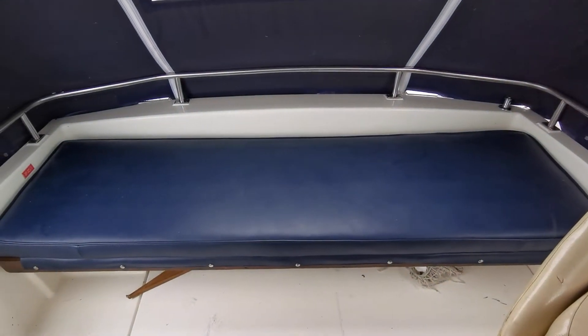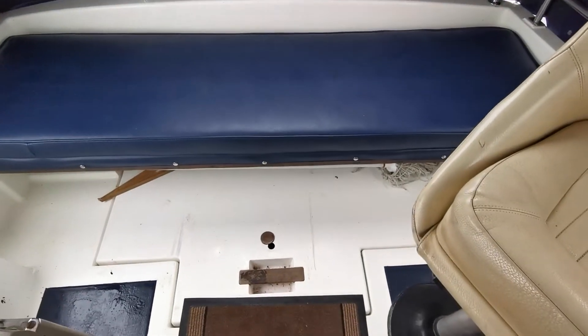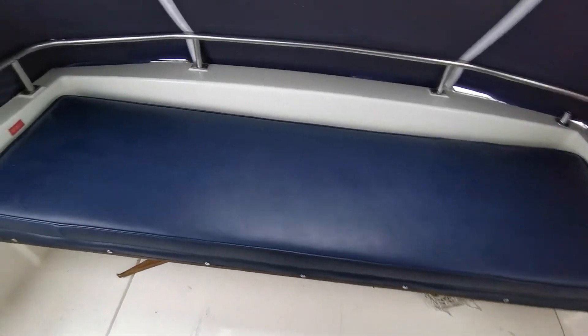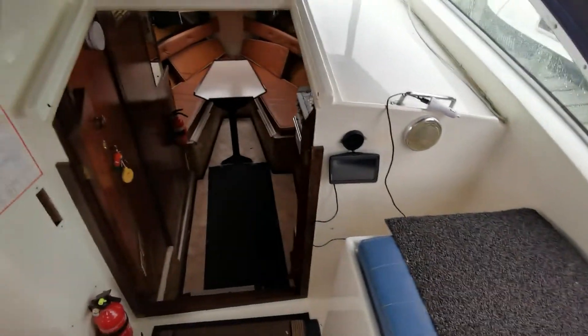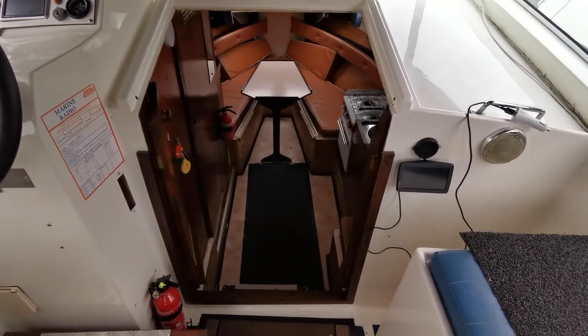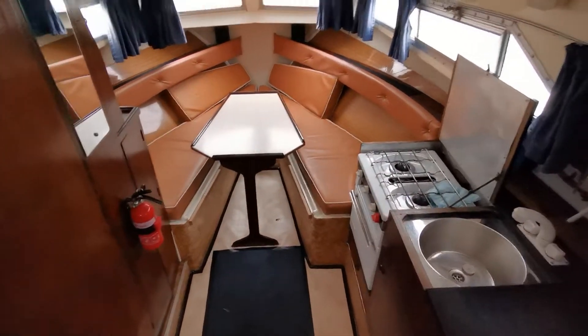Standing in the cockpit we have the bench seat that lifts up and then the engine hatch — a rather generous engine hatch that comes up so you've got full access to the engine, which you'll probably see better on the photographs. Then just looking forward to the companionway and into the saloon.